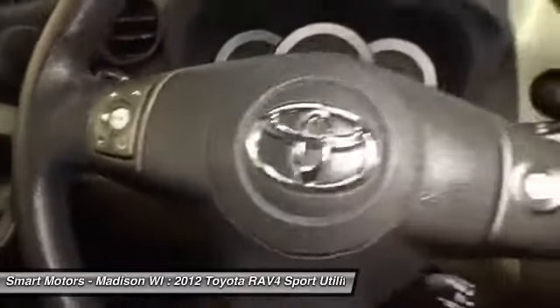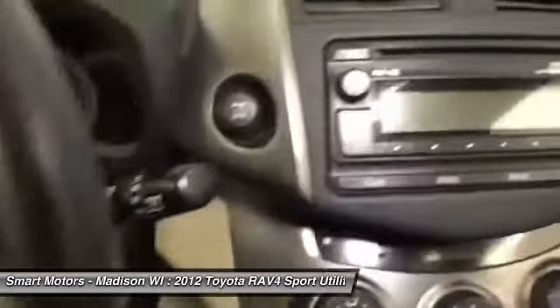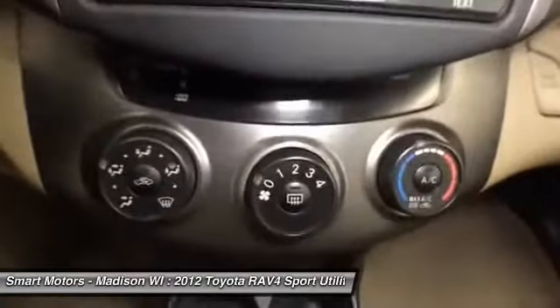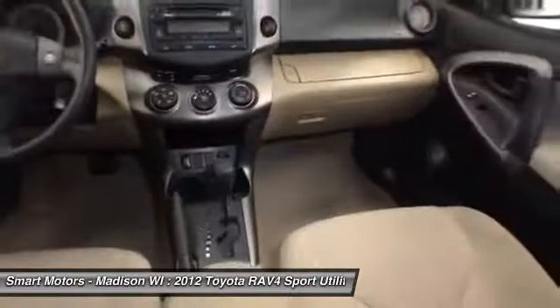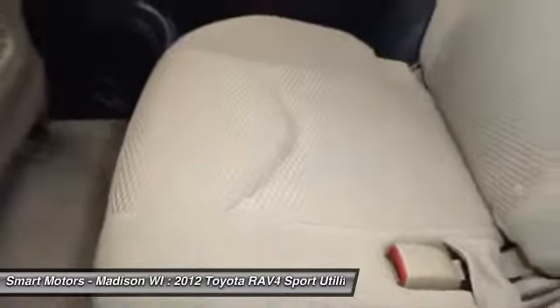Every one of this RAV4's nearly 43,000 miles have been monitored by our personal technicians here at Smart Motors, so we are ready to answer any upkeep questions. If you are in the market to get this SUV at a bargain price, wait no longer and get to Smart Motors to take a spin in this RAV4 before it's too late.